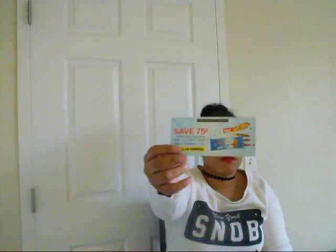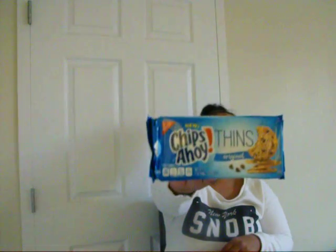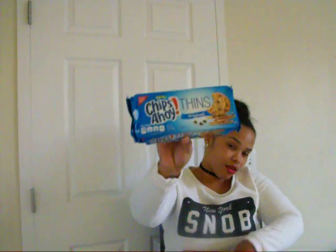The next thing I received — I do remember signing up for this one. It's from Dollar General. Last month on their Facebook page, you could sign up and request a free sample and send it to a friend. They gave me a 75-cent-off coupon for Chips Ahoy Thins and then a full-size sample of the Chips Ahoy Thin cookies. I've had these before and they're really good!